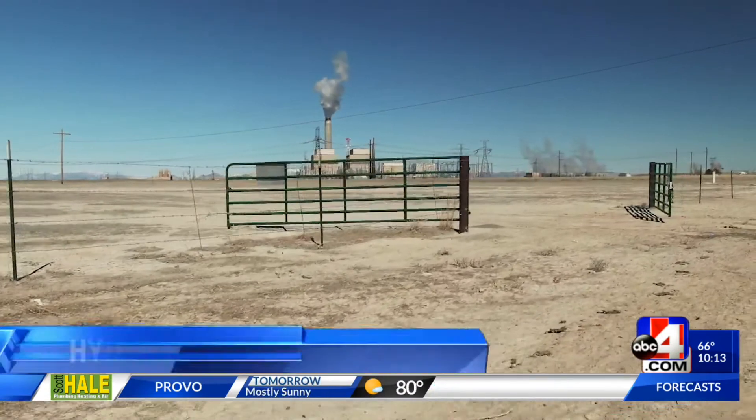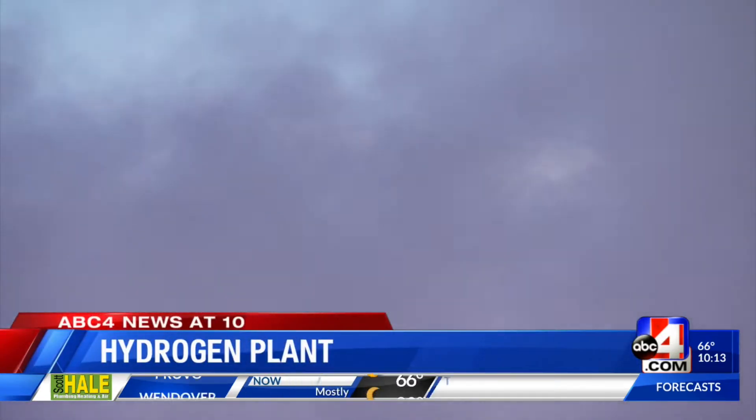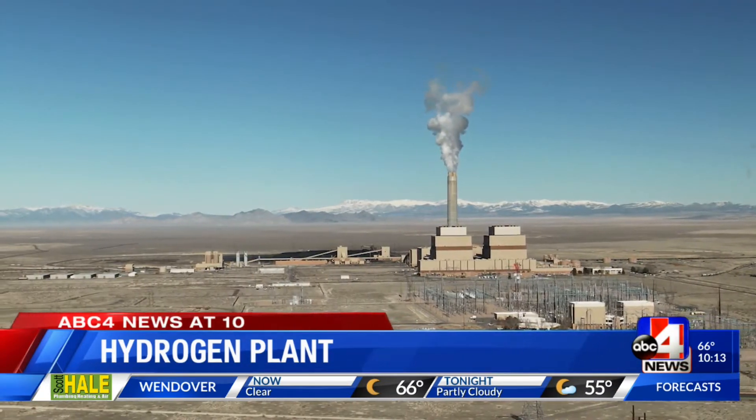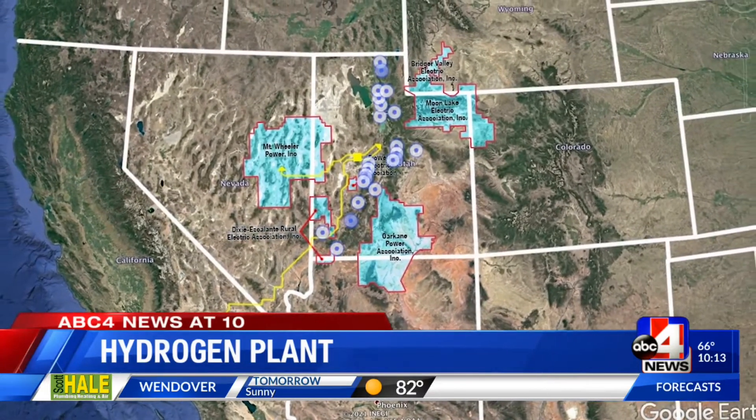ABC4's investigator Jason Wynn shows us the changes and what a move like this means for Millard County. About two hours southwest of Salt Lake City, along State Route 174, is the Intermountain Power Project. This plant began producing power for 35 entities across six states in 1986.